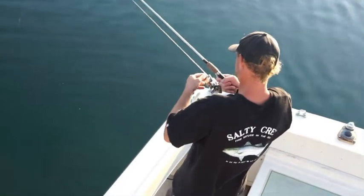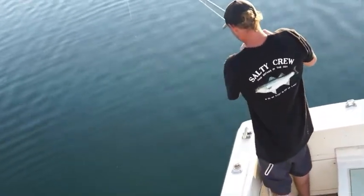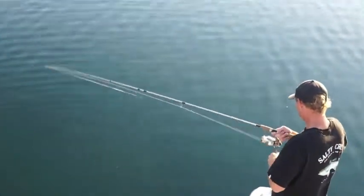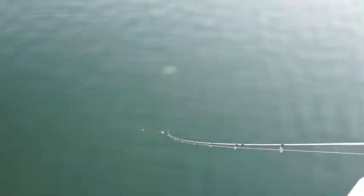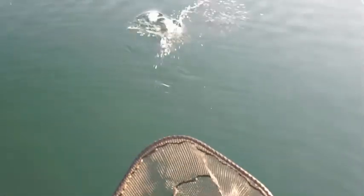Travis on a good one. Oh yeah, look at that thing — oh look, he's got another one chasing it! Look at that fish, that other one's chasing it. Look at that other one chasing it, that is crazy.